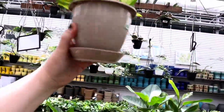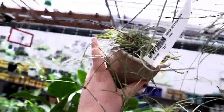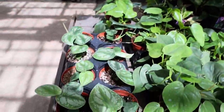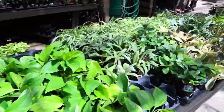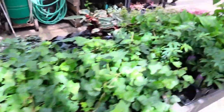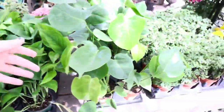Some Peperomia. Some Ritusa hanging baskets for $29. They have some Syndapsis and they are $6.99. Some Heartleaf Philodendron for $6.99. Golden Pothos for $5.99. And then they have a whole bunch of hanging baskets up here. I see some String of Hearts. Jade Pothos for $5.99. Some little Deliciosas.